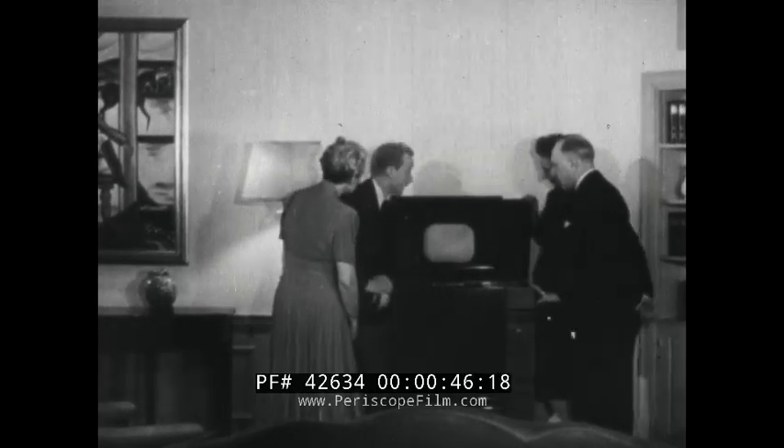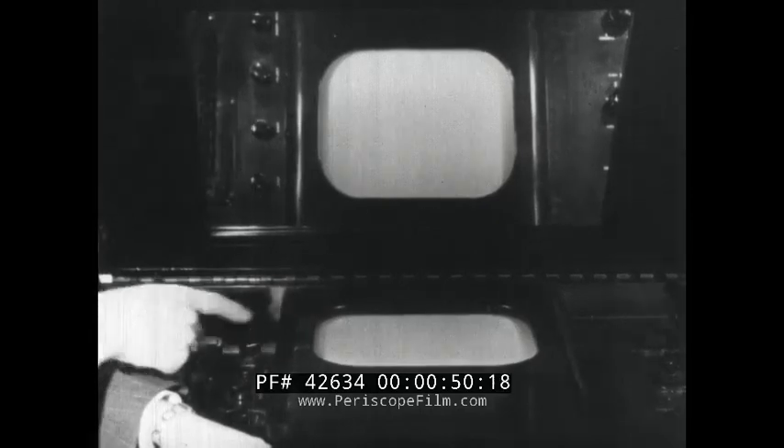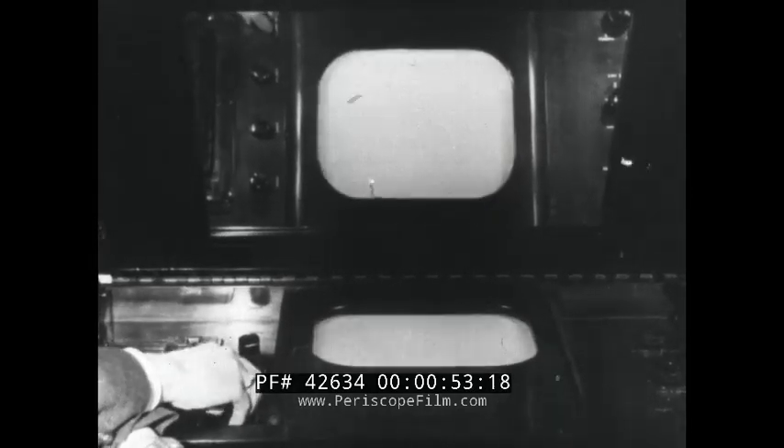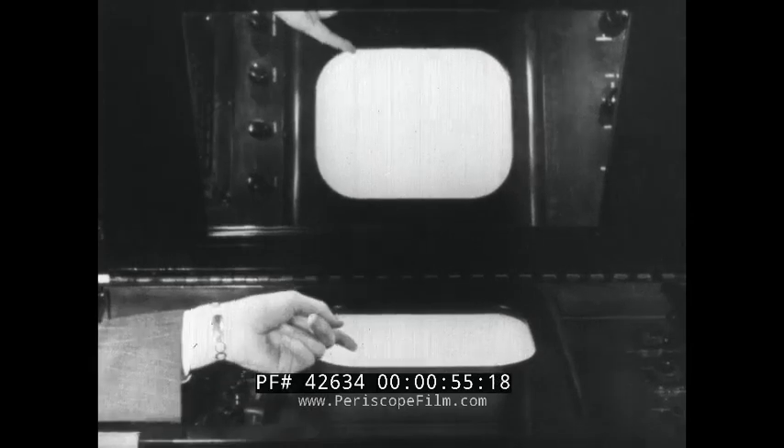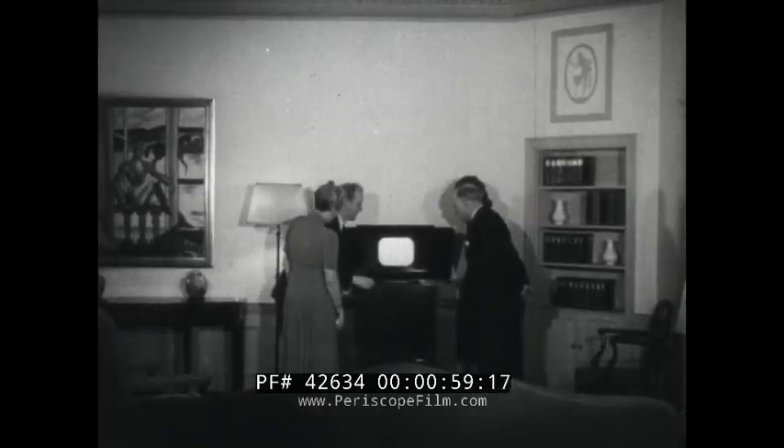There will probably be as many amateur explanations as there are set owners, and an examination of the set contributes little to an understanding of the subject. Except for the screen and slanted mirror that reflects the image to the audience, it is much like a radio in appearance.